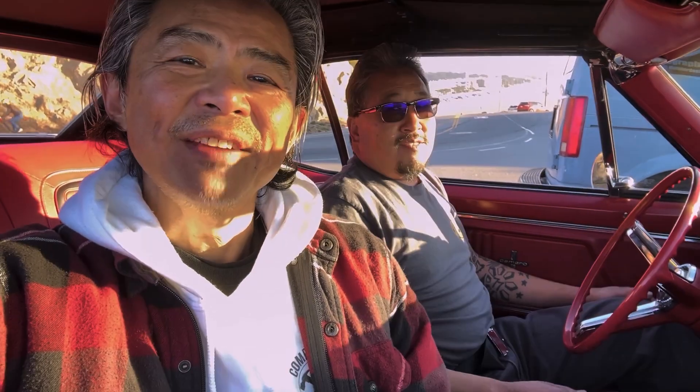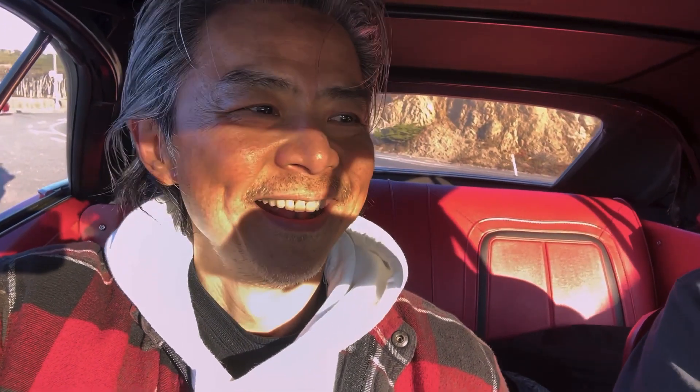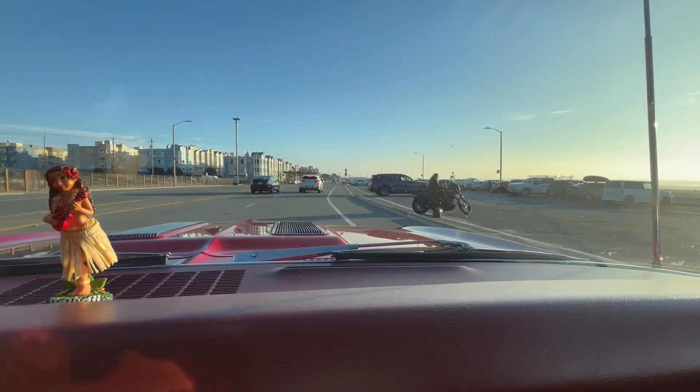I want to introduce you to David Competente. Dave and his son own this car — check it out, I'd love you to listen and have a look-see. We're going to go for a little ride and have some fun. You're going to hear everything, right Dave? Yeah, everything. No insulation in this car.